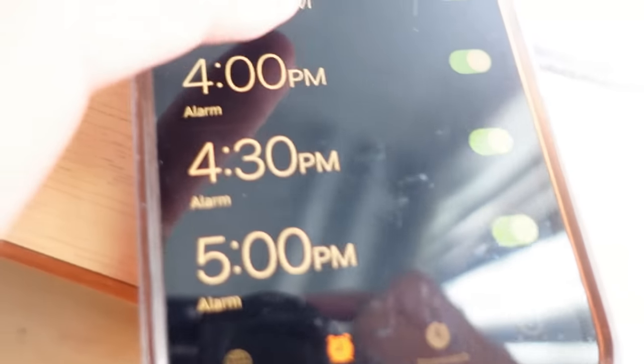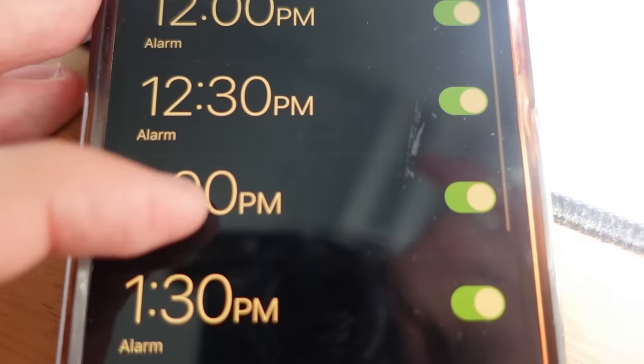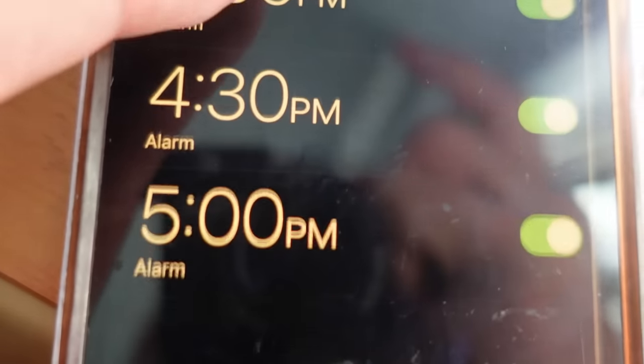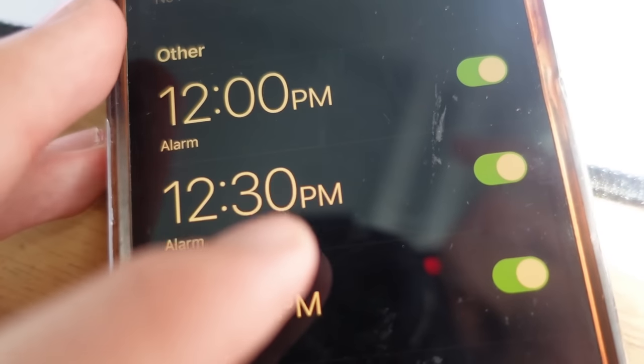I got the alarms set up right now. I got 12 p.m., 12:30, 1, 1:30, 2, 2:33, 3:34, 4:35. I didn't make the others — I'm going to make the rest later, but it took a while to make.